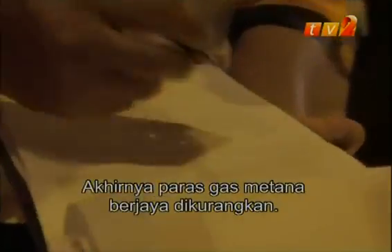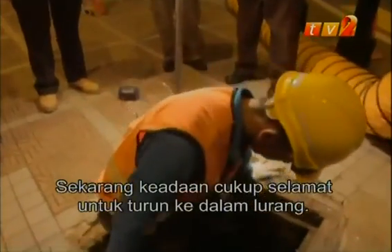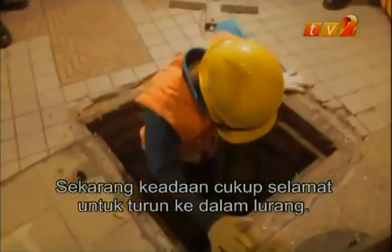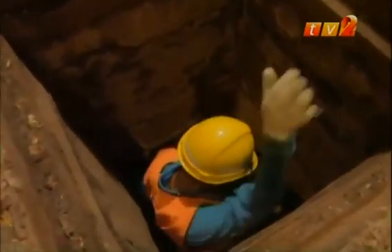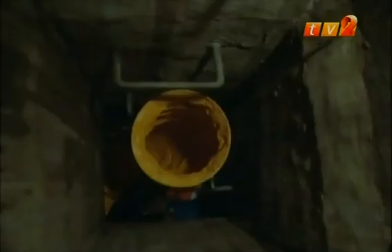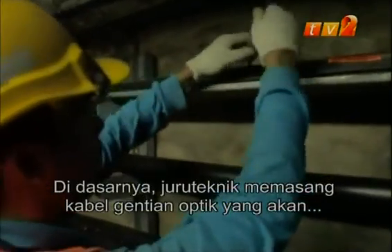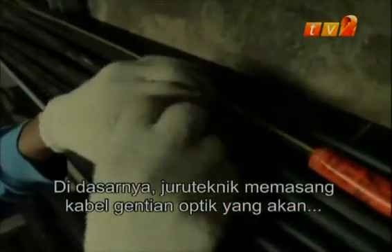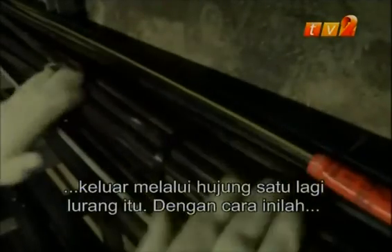Finally, the methane gas level has been reduced. It is now safe to descend. Once at the bottom, a technician lays fiber optic cables that will come out of the other end of the manhole, thus connecting the network.